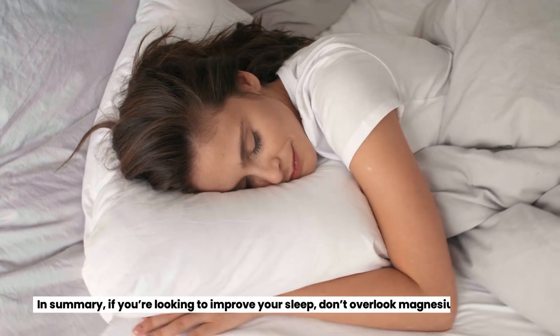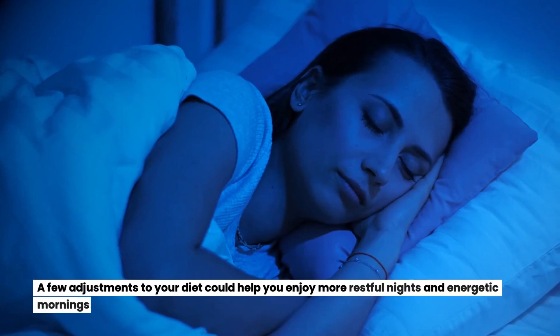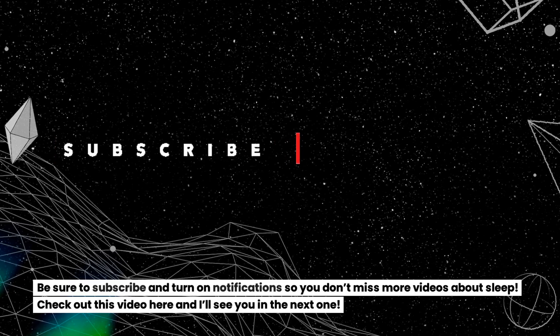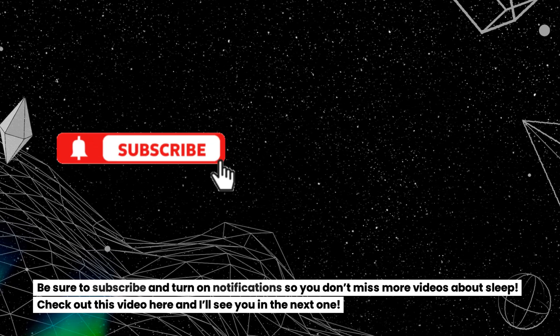In summary, if you're looking to improve your sleep, don't overlook magnesium. A few adjustments to your diet could help you enjoy more restful nights and energetic mornings. Be sure to subscribe and turn on notifications so you don't miss more videos about sleep. Check out this video here and I'll see you in the next one.